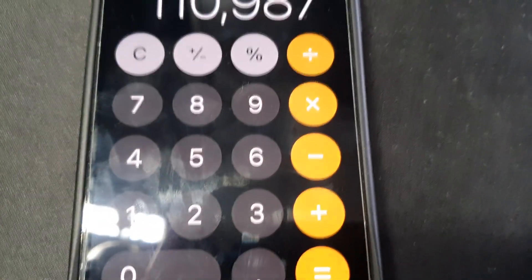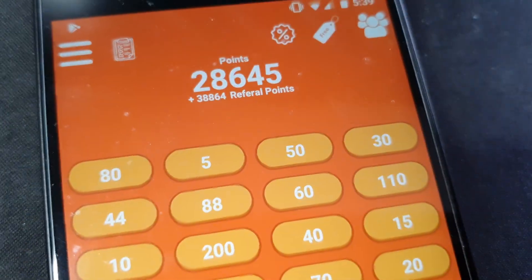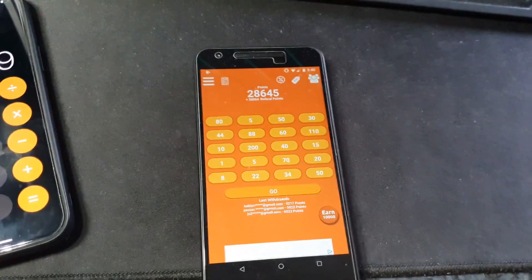Alright, so we have roughly around 110,000 points on eFast eFree and I have roughly around 67,500 points on bFast bFree. Today we're going to see if they pay equally, ratio wise, so let's jump right into it.